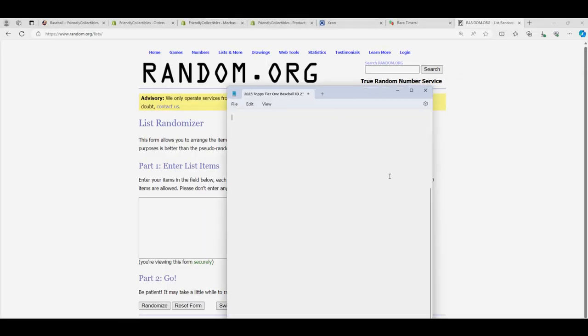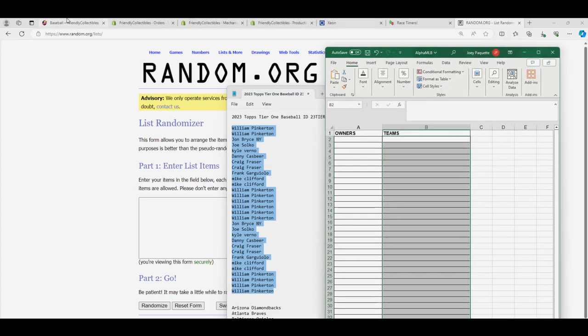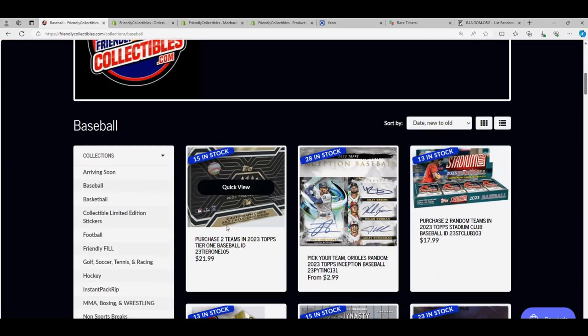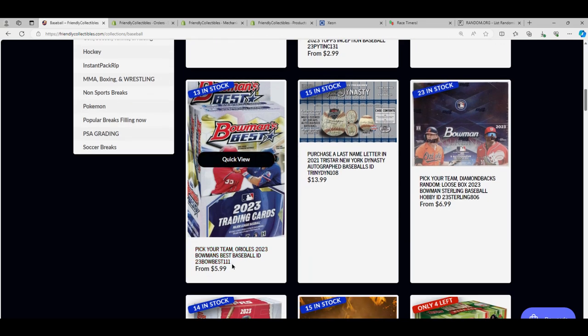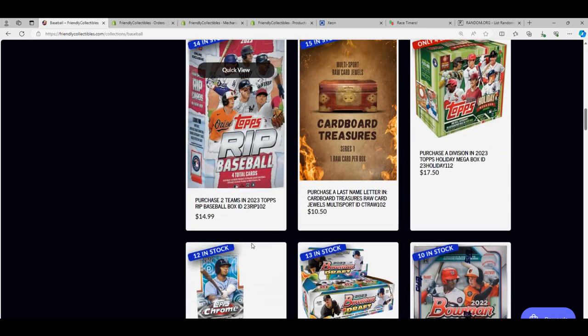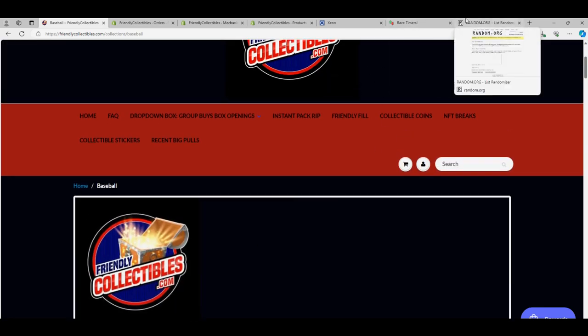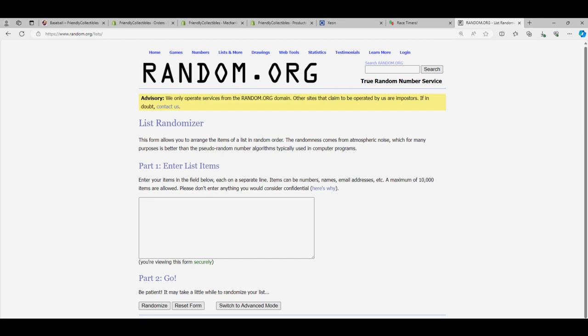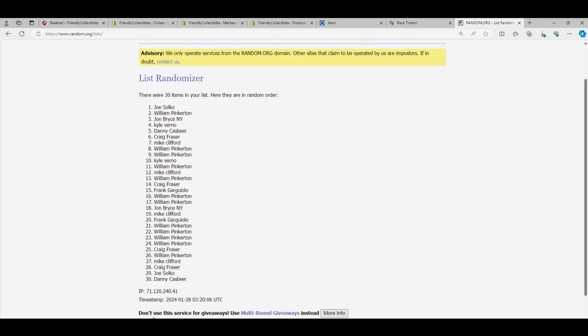We are getting ready to rip some Tier One baseball. We've got our complete owner name list here and we're going to send it through — each list will go through seven times. For Tier One baseball we have a new one of these listed available. We are looking forward to breaking open Bowman's Best, which has been moving up a lot, so I'm going to check on the filler race for that and take a close look at what's going on at Bowman's Best baseball.